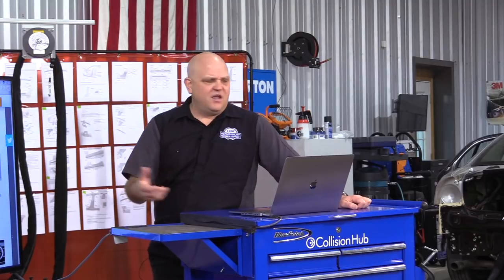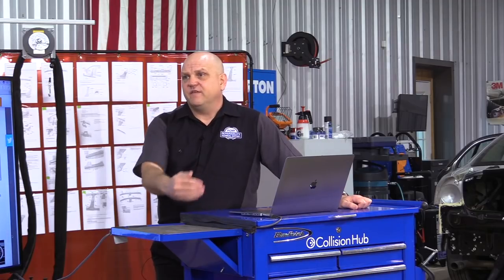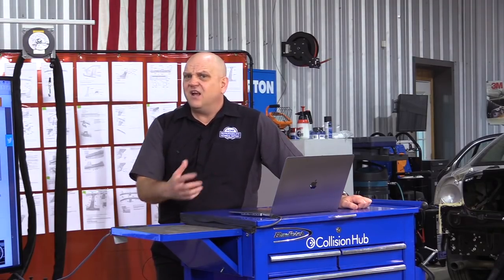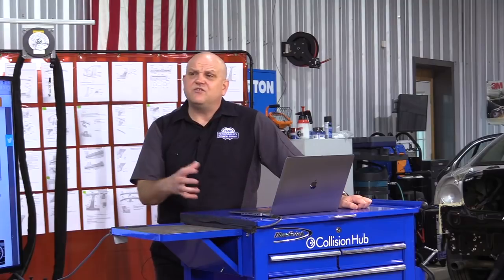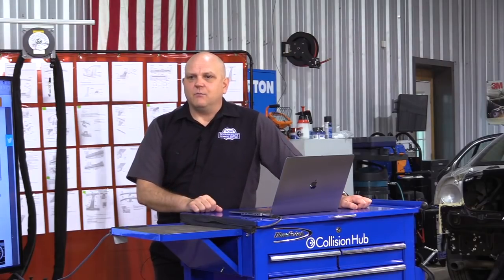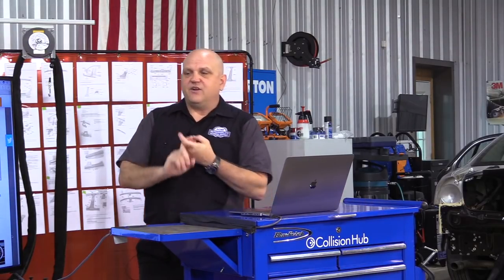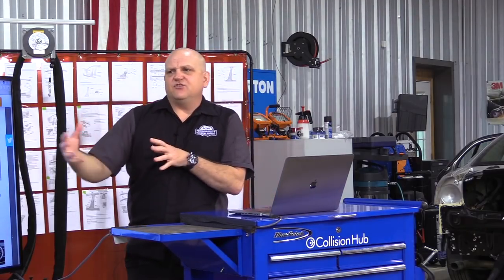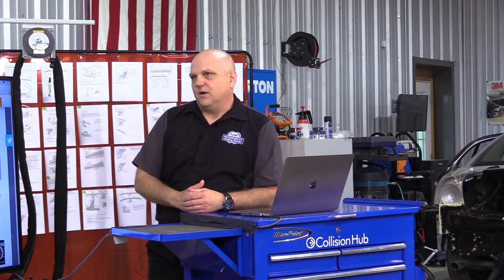The areas that require a subscription — like the OEM calibration requirement search — involve a lot more time and commitment. Jake spends pretty much every day building that database, with thousands of hours invested each year. Things that are more labor-intensive are behind the subscription, but the subscription is readily available. Every iCAR Gold Class business, every iCAR Platinum individual, and people who have taken four iCAR classes within a year all have automatic access to the RTS website.